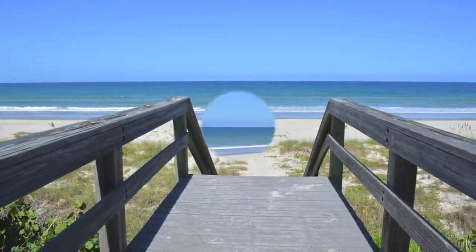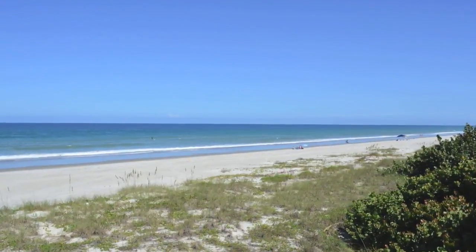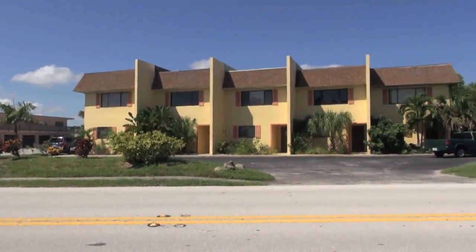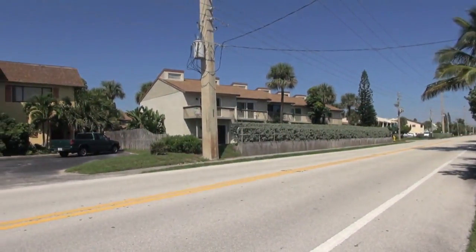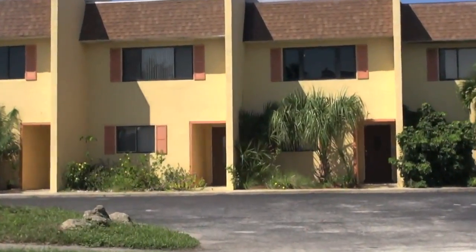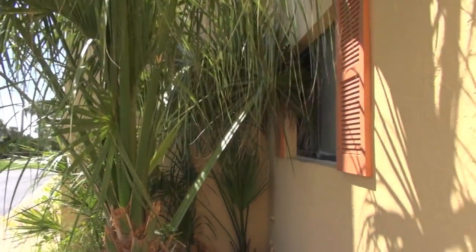Imagine living across the street from a spectacular stretch of white sandy beach. Welcome to Unit 4 at 1606 Atlantic Street, located in the heart of Melbourne Beach. This retro two-story, two-bedroom, two and a half bath townhouse offers a unique design.